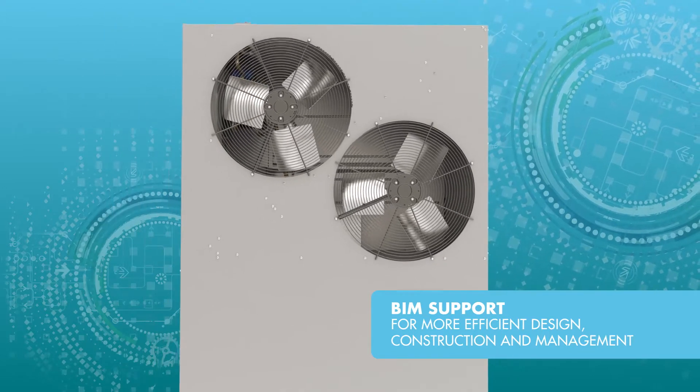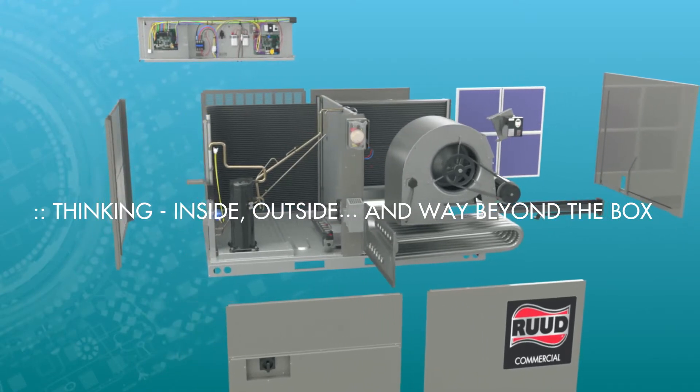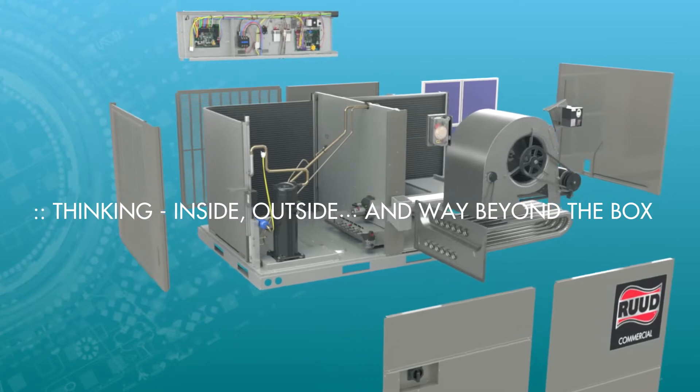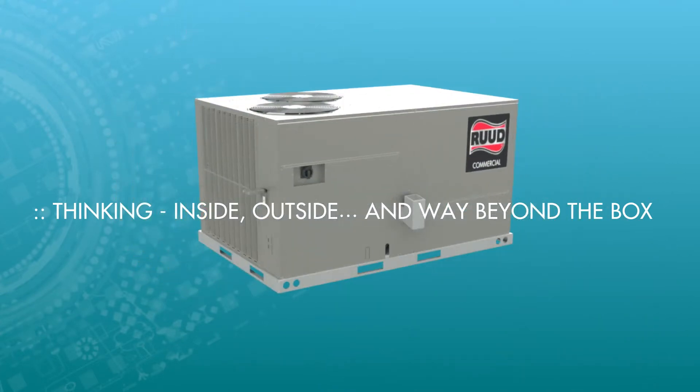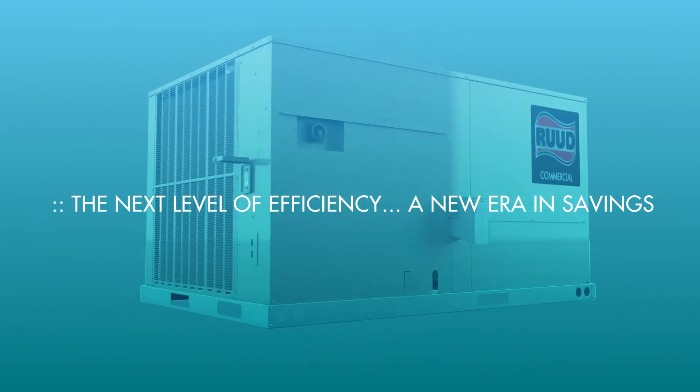Rude delivers BIM support with a comprehensive engineering documentation and imagery content database. With a completely retooled process, all new Rude products are the result of improved manufacturing techniques, factory lead times, a nationwide distribution network, and more.